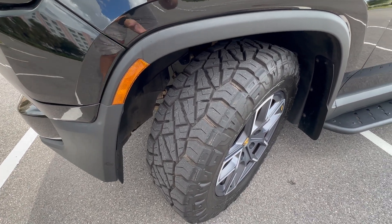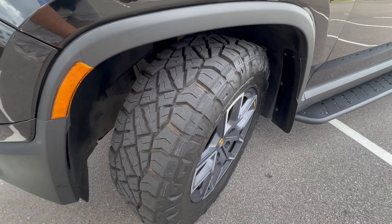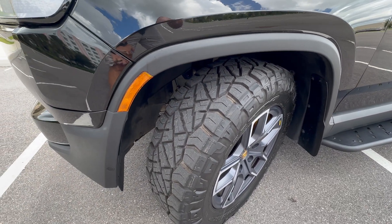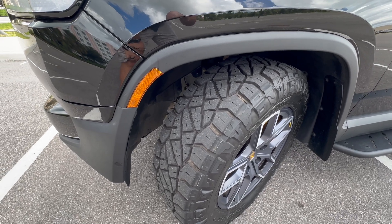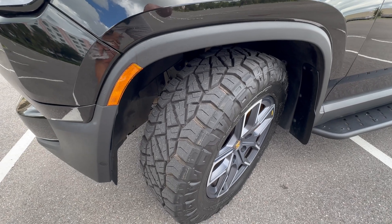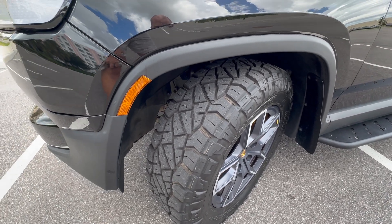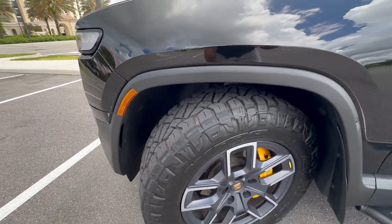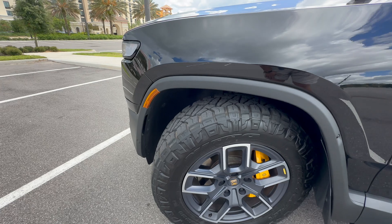People have asked me if I've noticed an increase in sound in the truck, and actually I have to say — as a pro here — I have not. In fact, I probably think they're a little bit quieter than the Pirelli all-terrain tires that Rivian puts on their truck. I've had these now for a few months, so they've had a couple of miles on them.